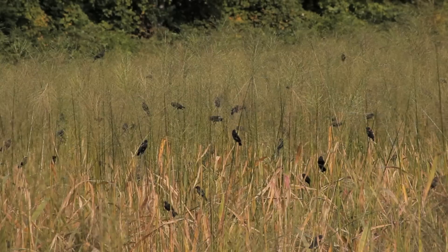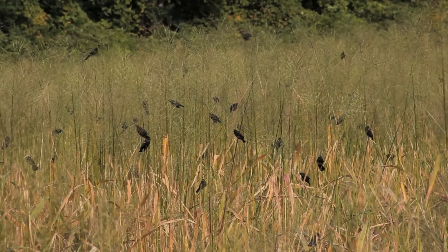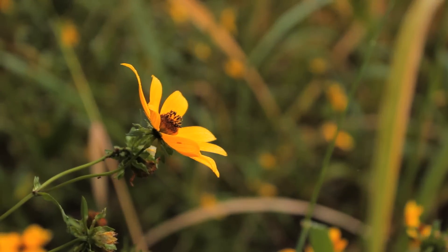Right now the marsh behind us is filled with red-winged blackbirds. The other plant that's very common at this time of year is a Biden's, a beggar's tick, having these bright yellow flowers. We see this throughout the marsh.